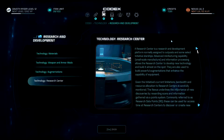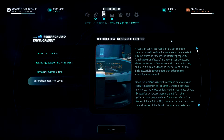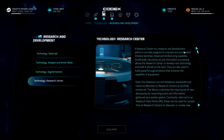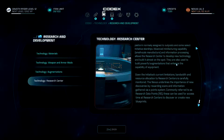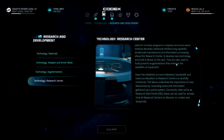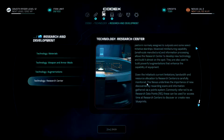The research center is a research and development platform normally assigned to outposts and select initiative starships. Advanced manufacturing capability and information processing allow the research center to develop new technology and build it almost on the spot; they are also used to build powerful augmentations that enhance equipment capability. Given the initiative's current limitations, bandwidth and resource allocation to research centers is carefully monitored. The Nexus rewards scans and information gathered via a points system — commonly referred to as research data points — which can be used to access time at research centers to discover or create new blueprints. That's kind of how they explain away the whole scanning-for-research-points mechanic.